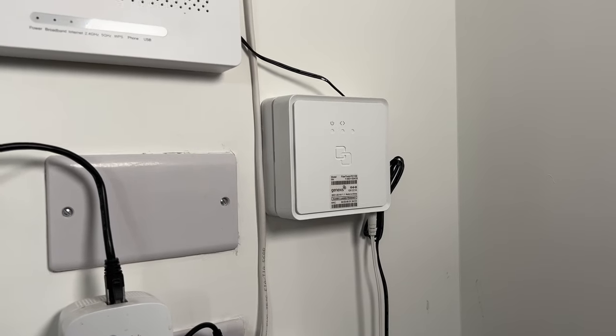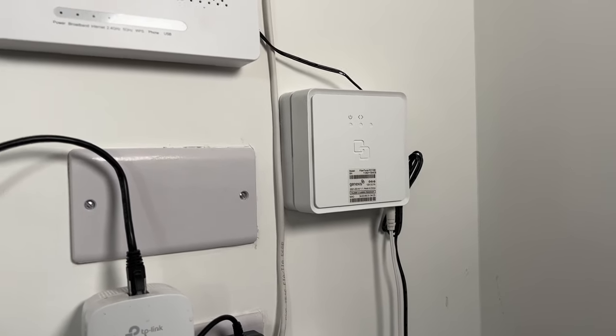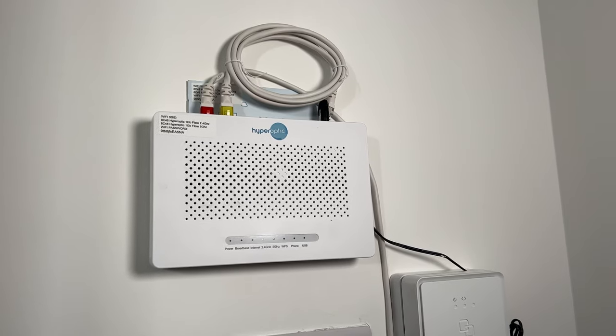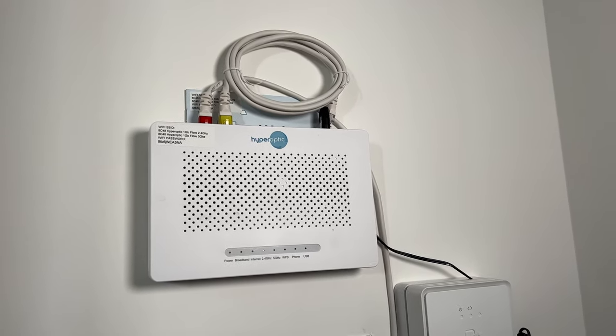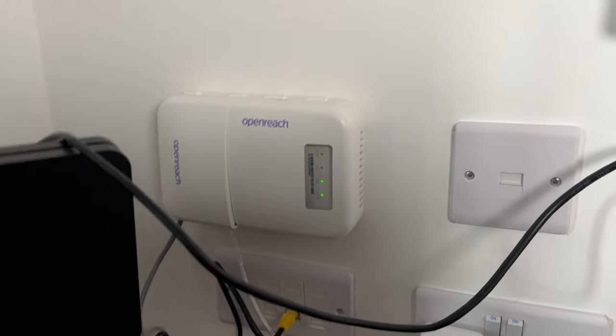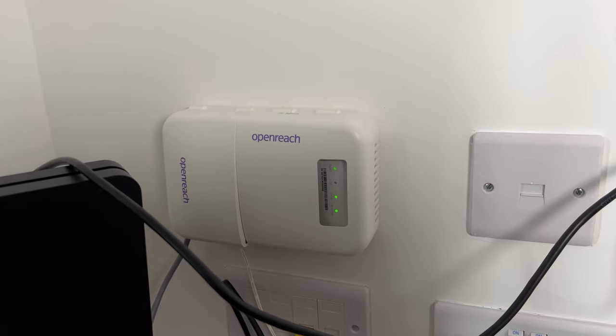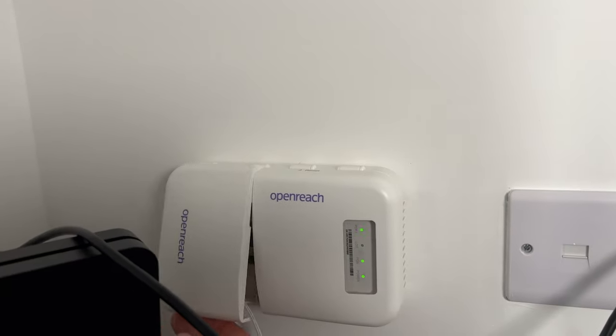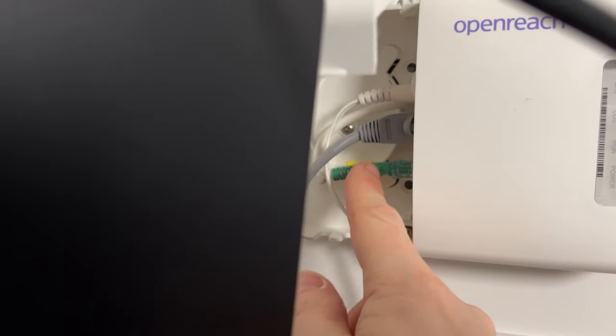I'll switch to another camera so you can see what I can see. There is a fibre line that comes in from behind the wall and it plugs into their router. I've got this disconnected at the moment because I'm not actually with Hyperoptic — I'm locked into a contract with Sky, and this is where their fibre comes in. Here we've got an OpenReach fibre modem, and you can see the fibre — it's this green connection that comes in through the wall.